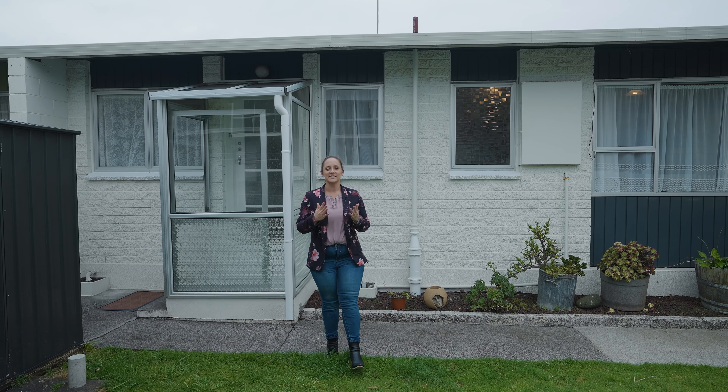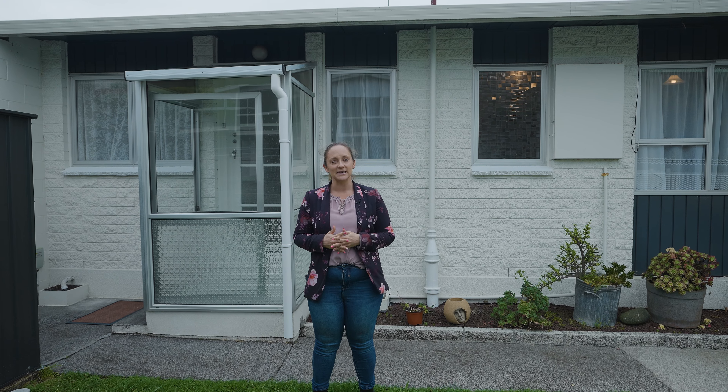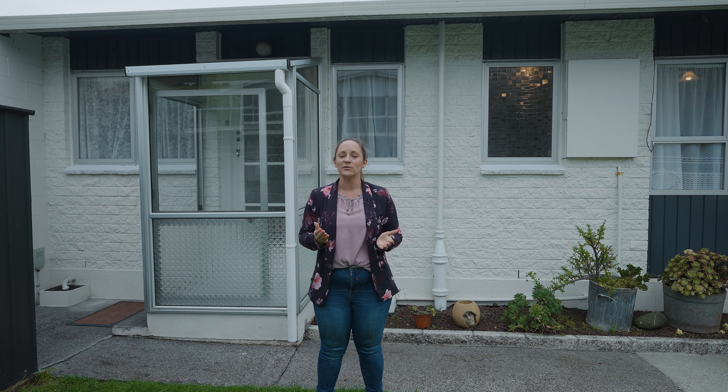Thanks for coming on this walkthrough tour of 6B Davies Lane with us — a cute two-bedroom home situated in an excellent location, just a short walk to all local amenities. This is a home that is ready for you to come in and enjoy. If you've liked what you've seen, please get in contact with myself or Sam as soon as you can. We look forward to seeing you soon.